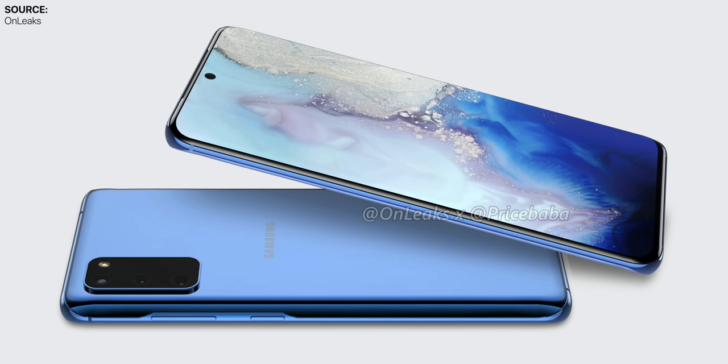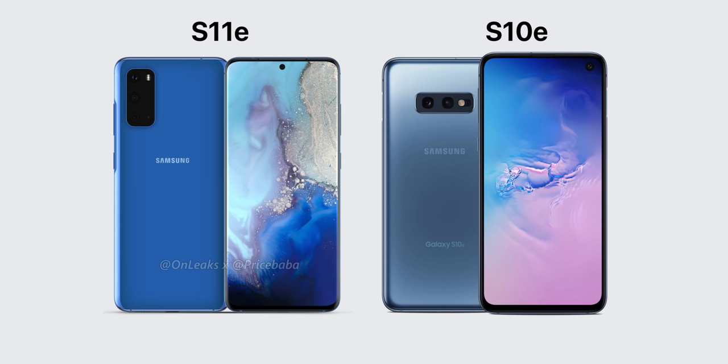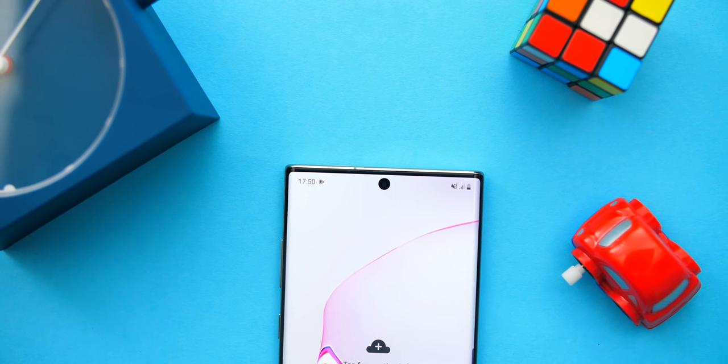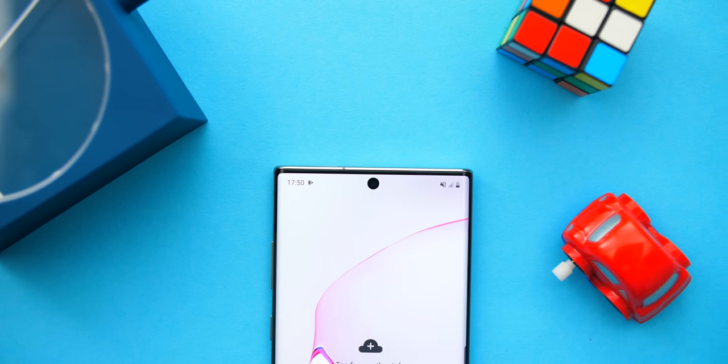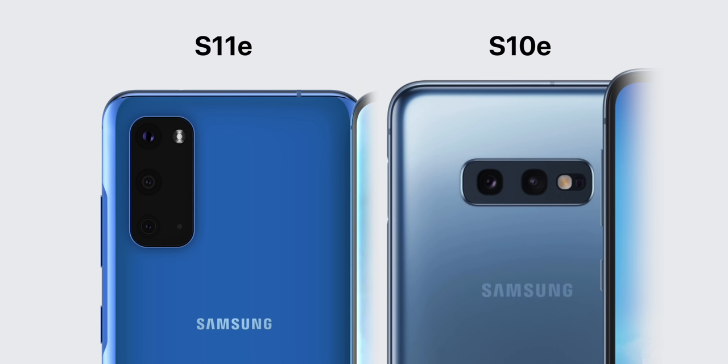We no longer get thicker bezels and a flat display — instead we get very thin bezels and a curved display as well. The display size got a pretty big bump from 5.8 inches to 6.2 inches, making the S11e even bigger than this year's Galaxy S10. The aspect ratio has also been increased to 20 by 9 from the previous 19 by 9, so it will be notably taller. Also, the camera cutout is now in the middle, similar to how it was on the Note 10 Plus, and we're getting a triple lens camera module.